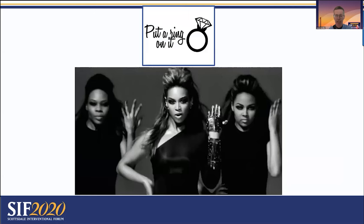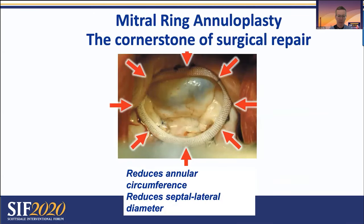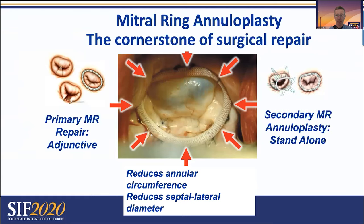What about putting a ring on it — an annuloplasty ring? It's the cornerstone of all surgical repair, whether primary or secondary. There are a number of transcatheter annuloplasty devices; the non-coronary sinus devices are not yet in pivotal trials but are improving rapidly. We really need to get to the point where these can be done efficiently with clear imaging. There are also coronary sinus devices that help cinch up the coronary sinus and bring in the annulus.